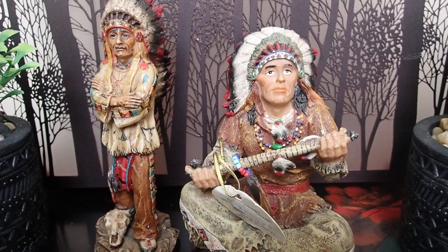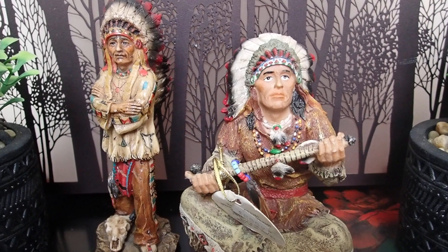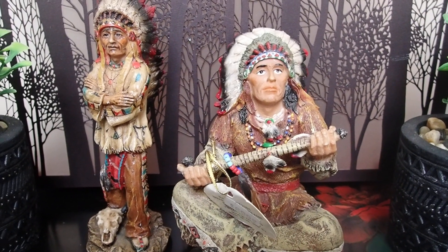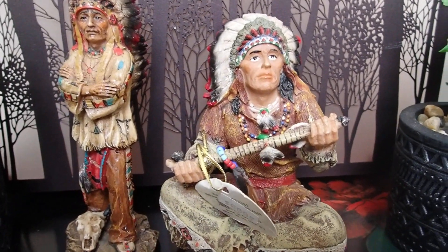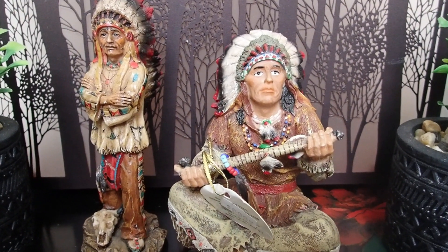I bought things from Dollar Tree, Michael's, the thrift store, and a community yard sale. I brought that video to you but I only gave you a glimpse of the items. Like I said in that video, I would bring the pieces back so that you can see them up close.